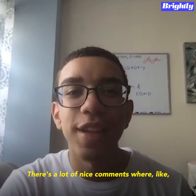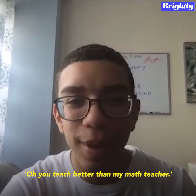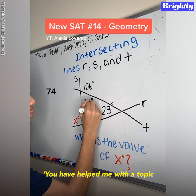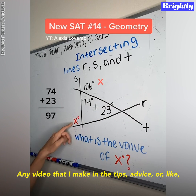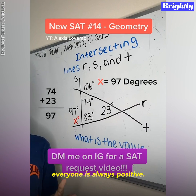There's a lot of nice comments where people would say, you teach better than a math teacher. I'm sure you have helped me with a topic that I didn't understand before. Any video that I make — the tips, advice, or any math videos — everyone's always positive.